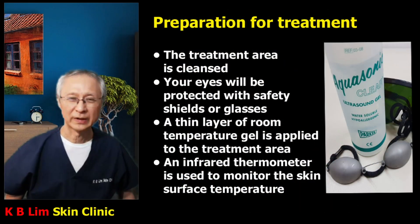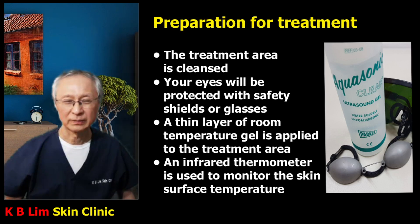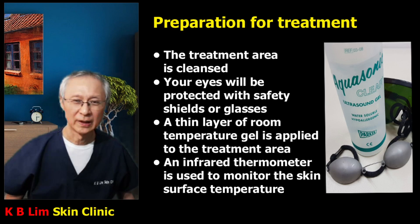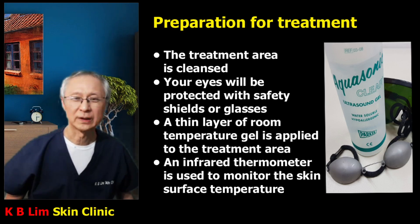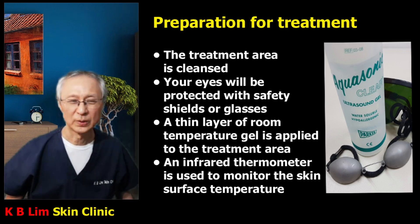The treatment is done very simply. The patient is positioned on a couch and made fully comfortable. The areas to be treated are cleansed. Eyes are protected with safety shields. A thin layer of room temperature gel is applied, which helps the handpiece glide smoothly over the skin, increasing patient comfort and improving penetration of light energy into the skin. At intervals, we monitor the superficial skin temperature using an external infrared thermometer, purely for safety reasons.